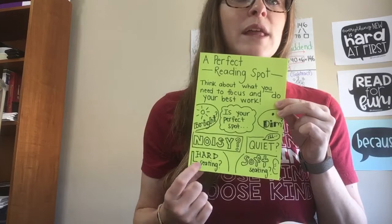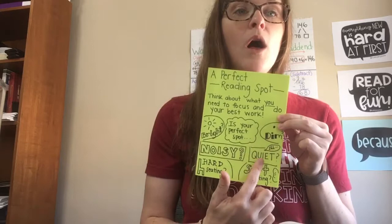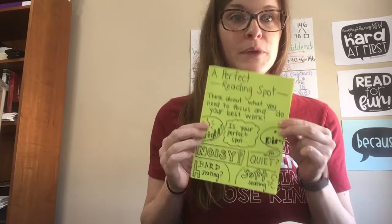Do you like soft, cushiony seating, or do you like hard seating like a stool or a kitchen chair? Some other things you might want to think about: Do you prefer to read laying down or sitting up straight? Or maybe you prefer to read while you're standing up? I want you to think about all the things that make a just-right reading spot for you.